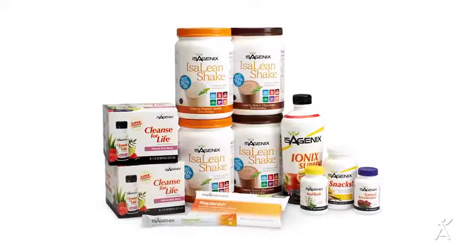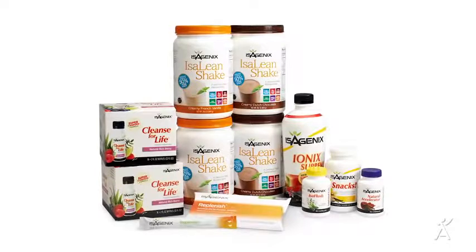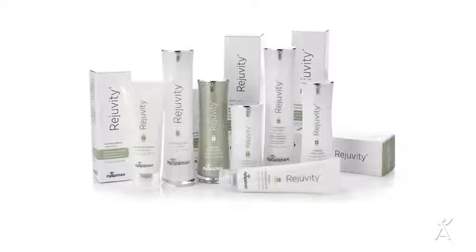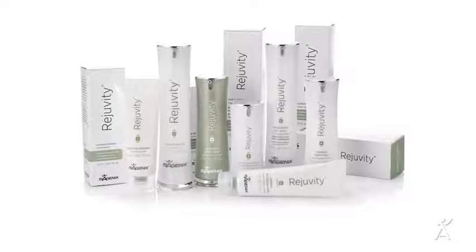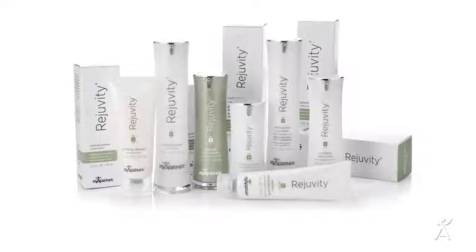If you want to continue on your weight loss journey, make sure your next auto-ship order is for the 30-day system with Ageless Essentials daily pack. If you've achieved your weight loss goals, graduate to an energy and performance system or healthy aging and telomere support system to maintain those great results. Consider adding the Isagenix skincare solution — the Rejuvity skincare system — to your next order too, to foster an overall healthy lifestyle.